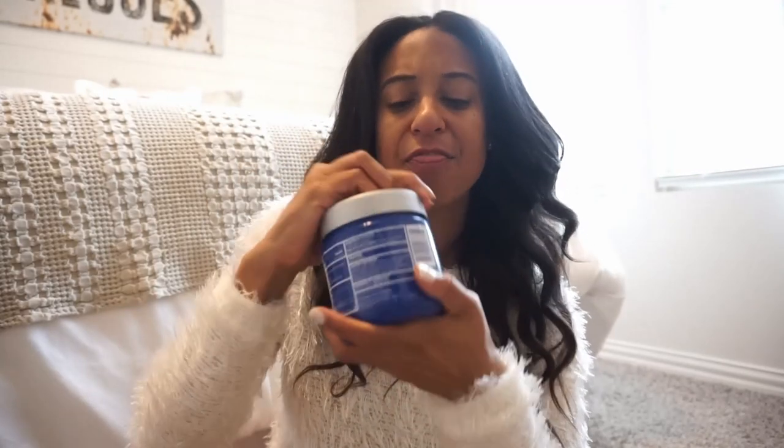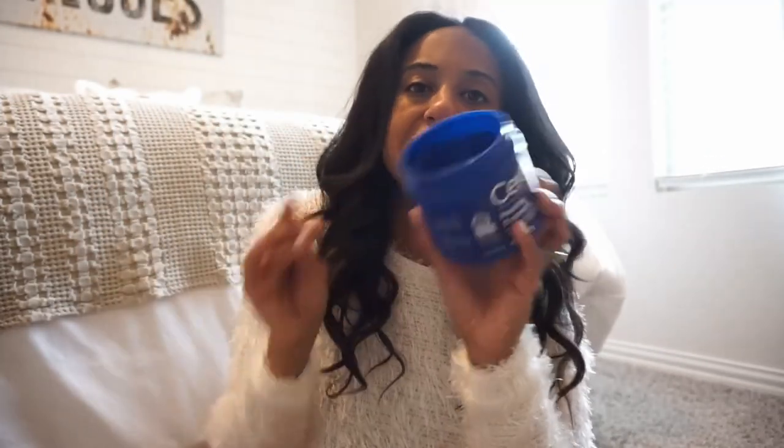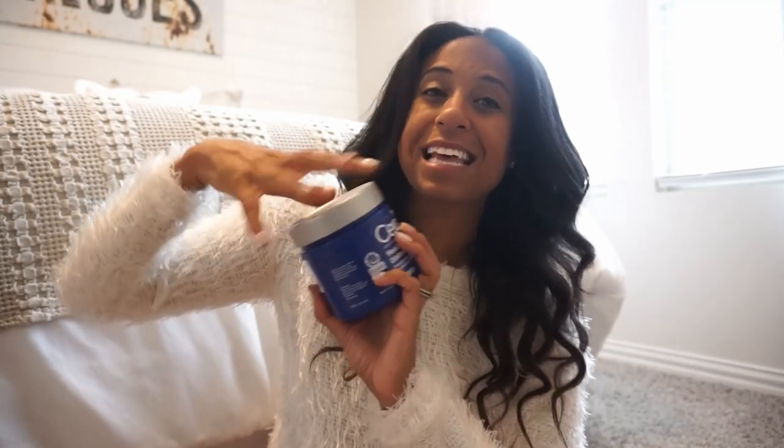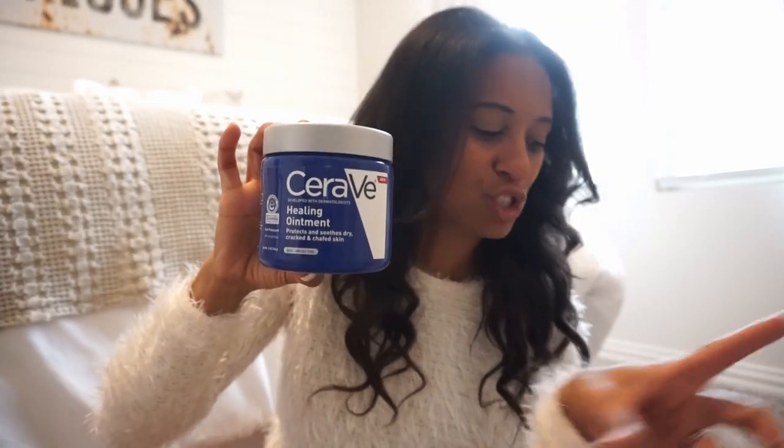Speaking of moisture — we're always trying to put moisture back into our skin in the winter; it's just drying. I love this healing ointment. It's more like a Vaseline-type gel, and I use it on the heels of my feet, on my lips, and on my elbows — anywhere that's extra extra dry and needs that extra moisture. Love this product and love this brand. They also have it in different lotions, but let me show you another lotion I love for wintertime.